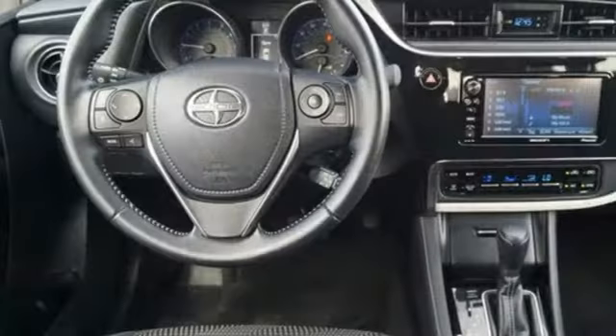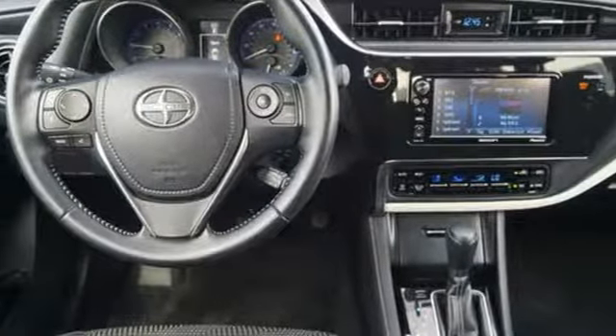Motor Trend finds it's both a pleasure to drive and, in context, exciting. Bold experiments and designs come to life with Scion.